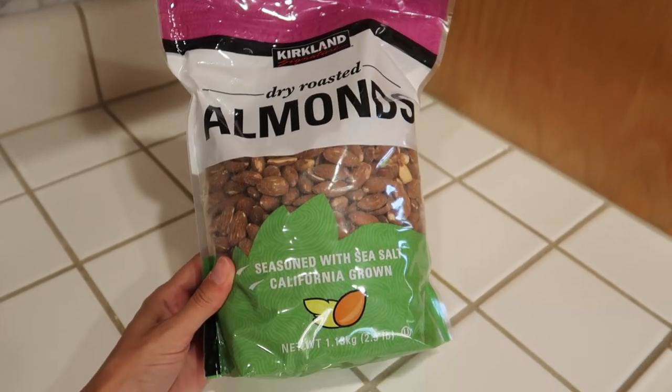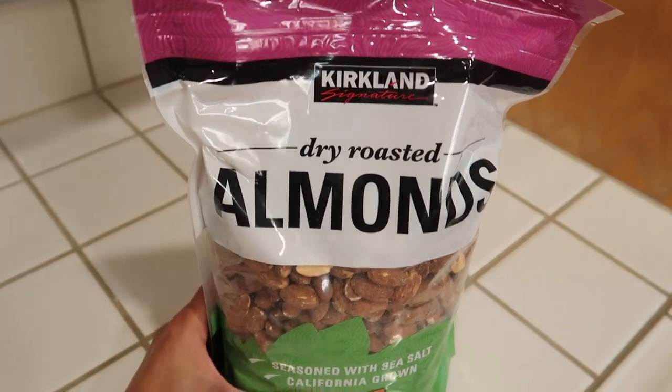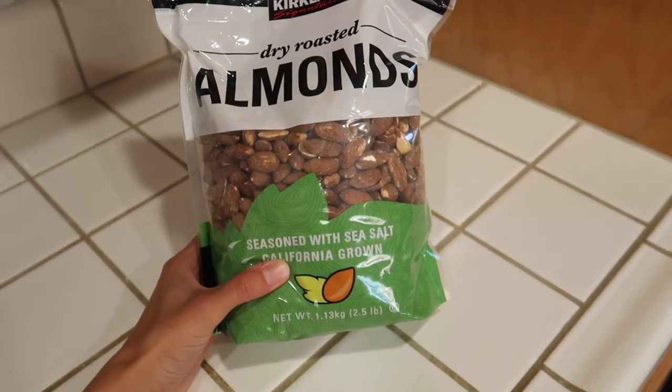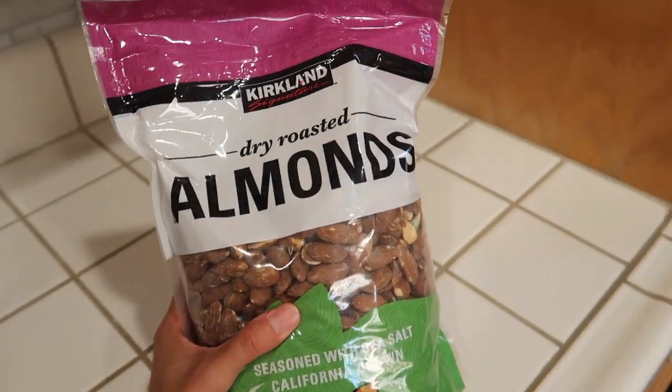Next up is this big bag of almonds. We got one of these last time and went through it all — just a really good snack, good protein. Ben likes to bring these to work. I like to eat them with crackers throughout the day. I have such a hard time getting enough calories in throughout the day because I'm always busy with Liam and don't have time to make stuff, so sometimes I'll just quickly grab a handful of these and some crackers. Let me show you the crackers I usually eat these with — we didn't buy more of them this time, but they are from Costco. They're like in a big blue bag, gluten free, like little bagel chips — thin, with poppy seeds and all kinds of things like a little bagel. So if you see those, get them. They're really good with almonds.